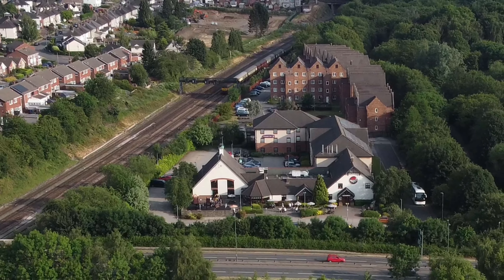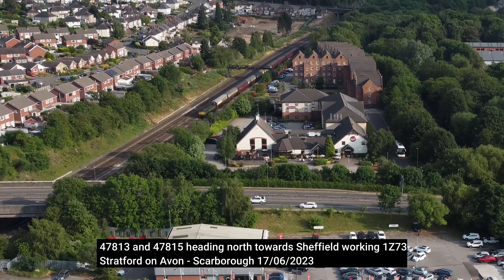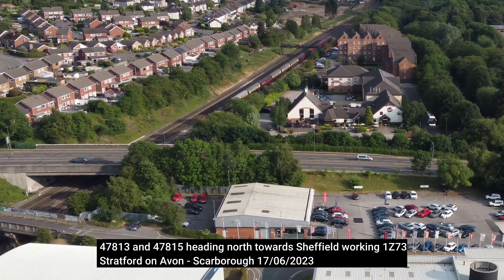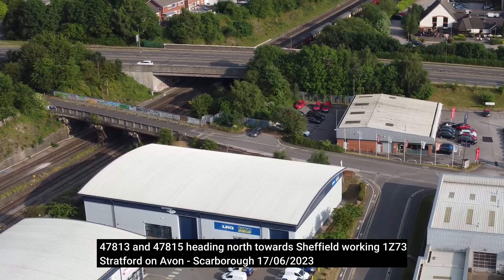This short film contains a compilation of aerial clips filmed above Tapton Junction during June 2023. In this first clip, a pair of Class 47s can be seen topping and tailing a charter train.